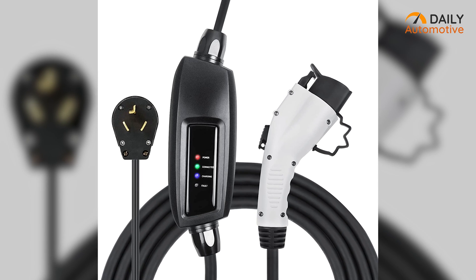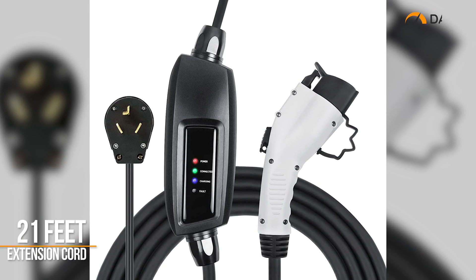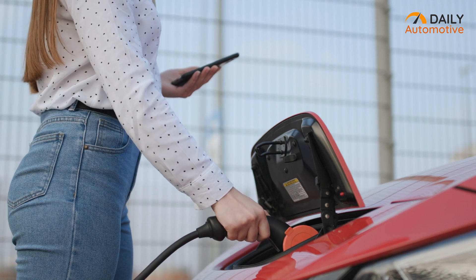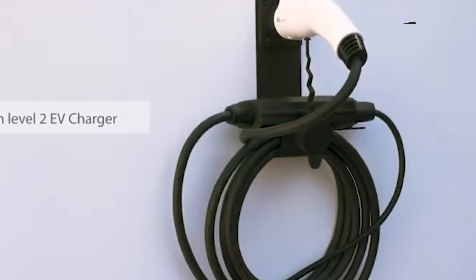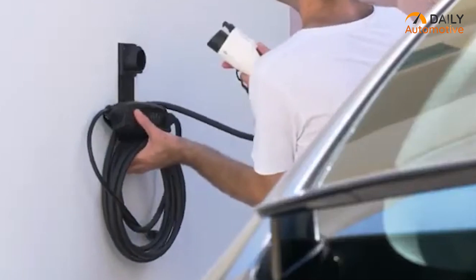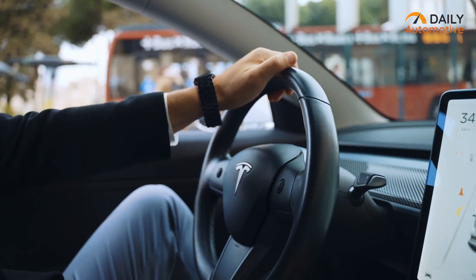It also comes with a 21-foot long extension cord, which will come in handy to connect the power source to your EV, even if it is parked far away. And lastly, this portable charger comes in an affordable price range, so you won't have to invest a heavy amount to get this.